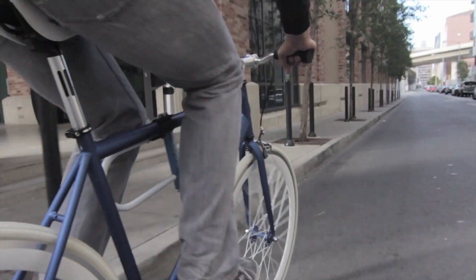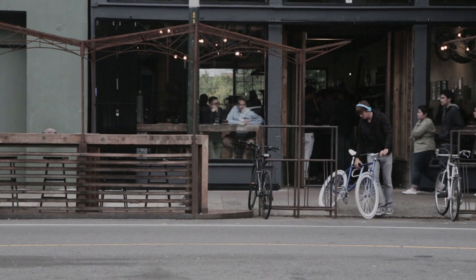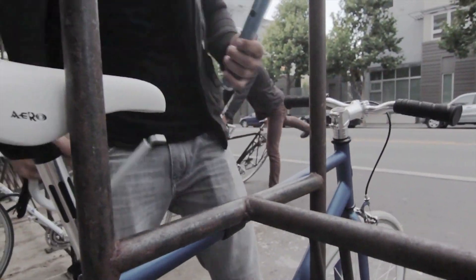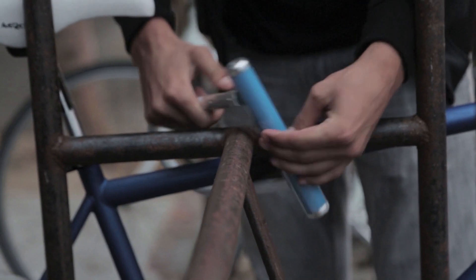You don't even have to touch your phone — it works like magic. When you reach your destination, simply press the button on BitLock again to lock your bike and walk away from it. BitLock disables itself once you get three feet away.